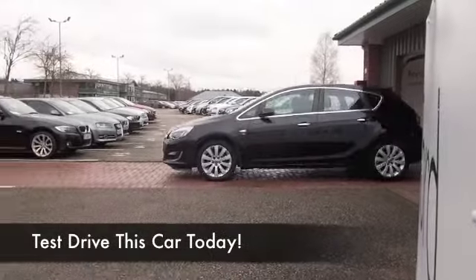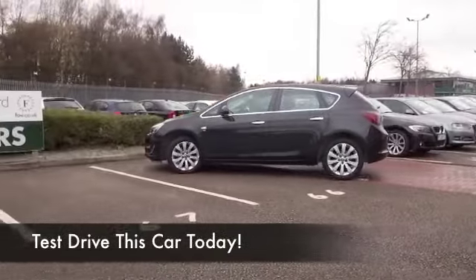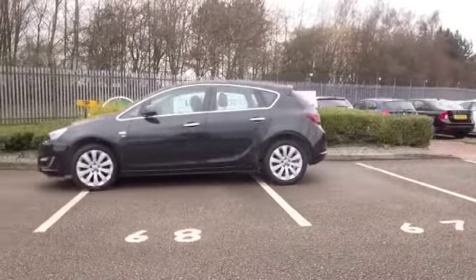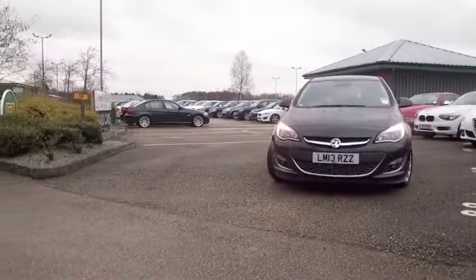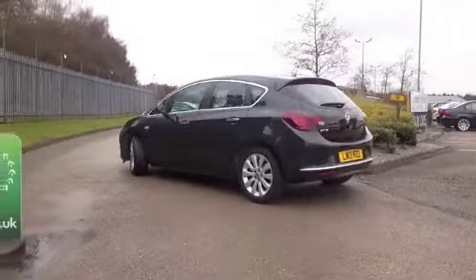I think today's Astra is as good as a VW Golf, and certainly put the two next to each other, the build quality is virtually the same, the quality of the materials used virtually the same. But what you do get is a little bit extra for your money with an Astra, and I think that is really good.